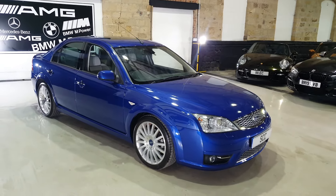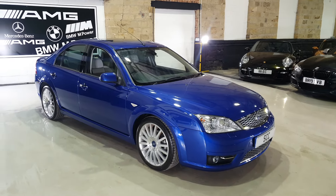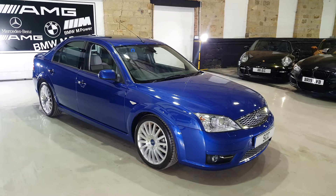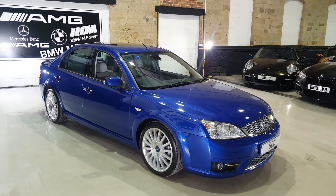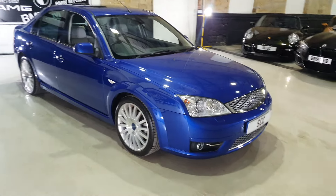It is a proper survivor car, totally unmolested, totally original. One lady owner from new, who we purchased the car from, supplied new by Gates Ford in Essex — and sold yesterday to us. This is how the car has turned up.